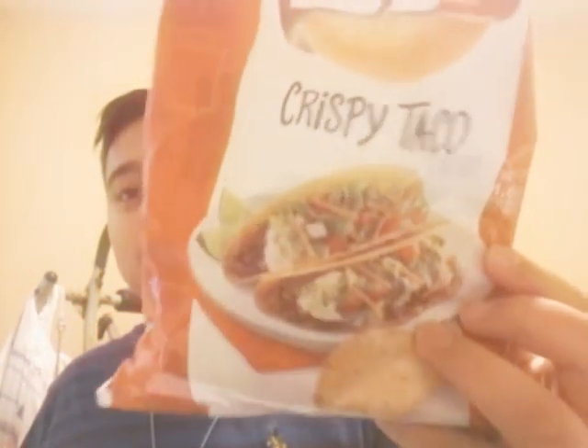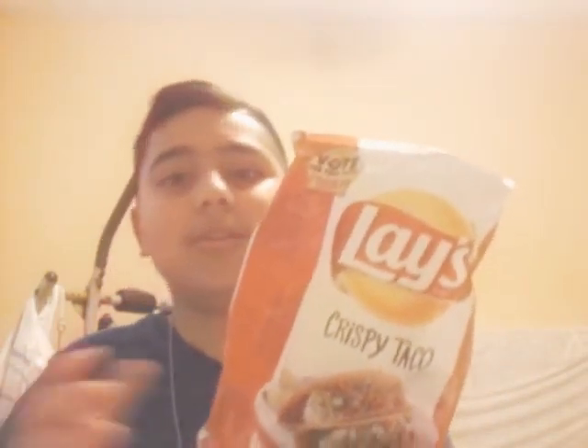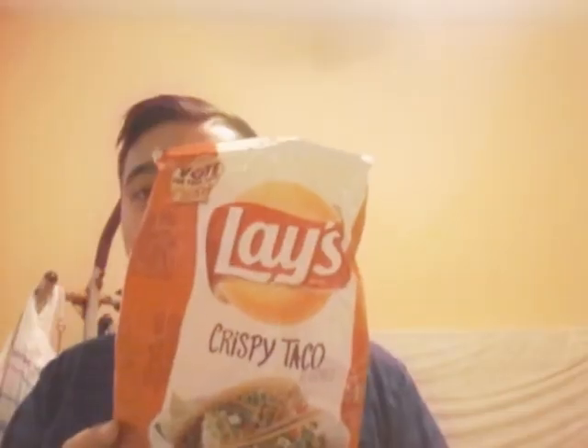So out of this one and everything bagel, I'm picking this one — because everything bagel didn't taste like bagel, not even cream cheese. This one tastes like a taco. So if you guys ever find everything bagel and crispy taco at the store and don't know which one to pick, pick crispy taco — unless you don't like tacos. And if you want a chip that tastes like bagel, don't get everything bagel because it doesn't taste like bagel.